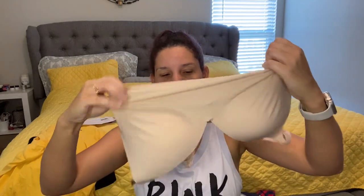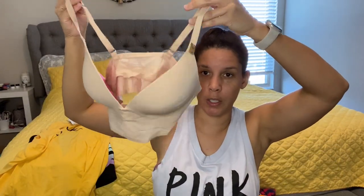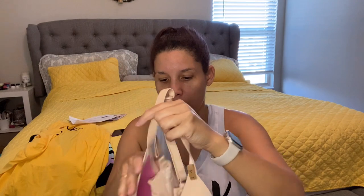It feels really nice — like very light fabric. It looks kind of like a bralette, for those who know what a bralette is. And it's supposed to be like a lounge bra, but I'll wear it every day.